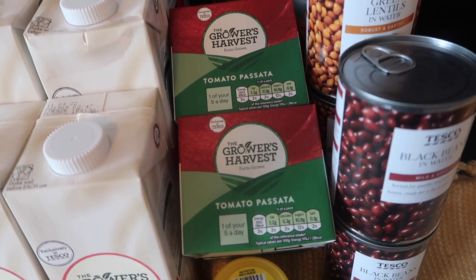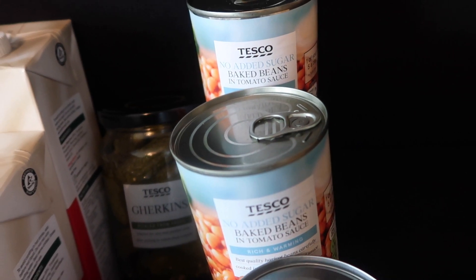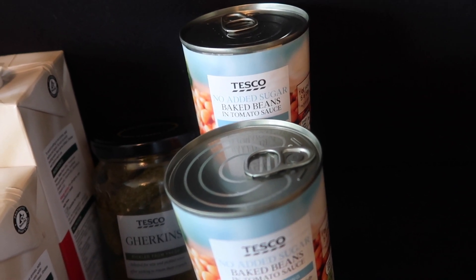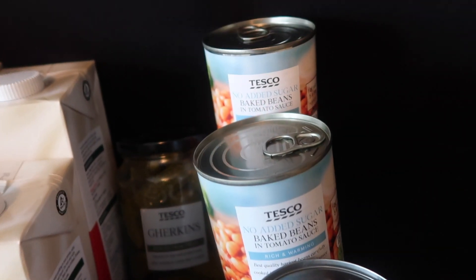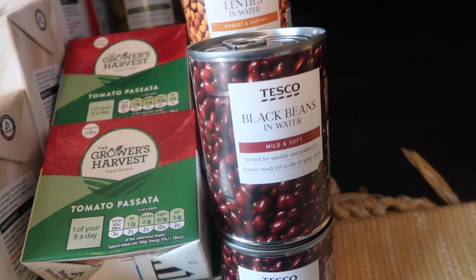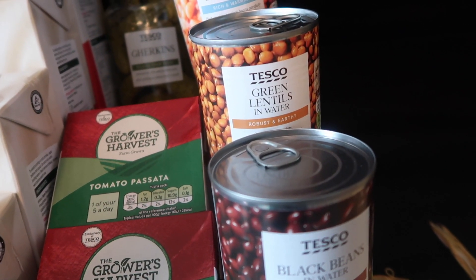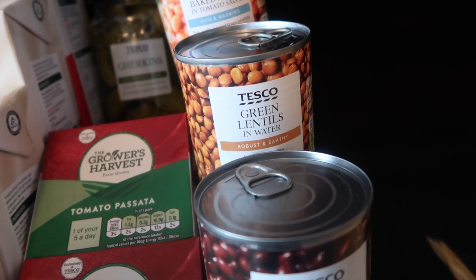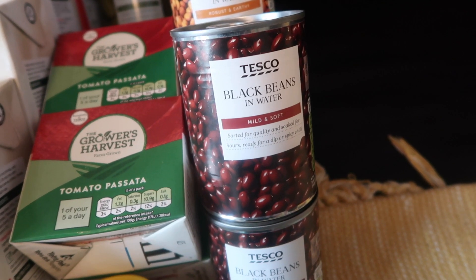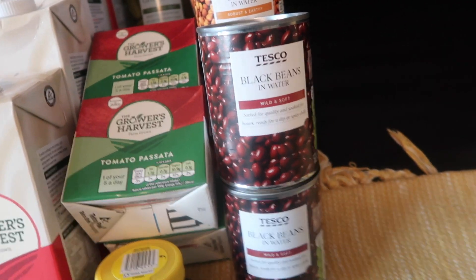I got four cans of reduced sugar and salt baked beans — four for a pound — as a stock up. Beans on toast is a trusty meal for lunch or breakfast, and I also love beans on a jacket potato. Then finally for cans, I got two cans of green lentils and two cans of black beans, both 55p each. I'll put green lentils in curries and bolognese as a mince substitute. Black beans go in fajitas, quesadillas, chili, or any Mexican dish.